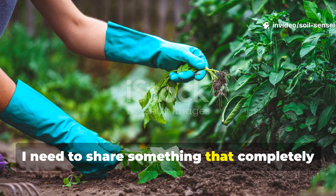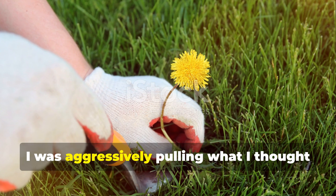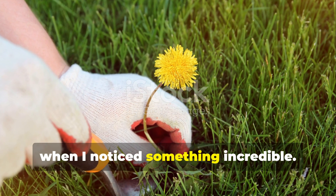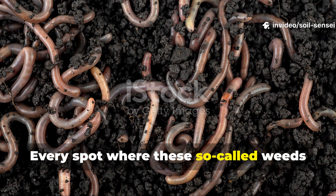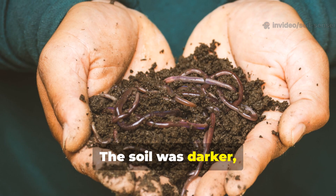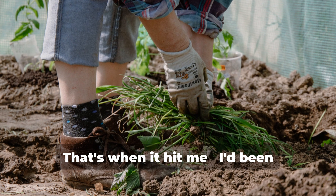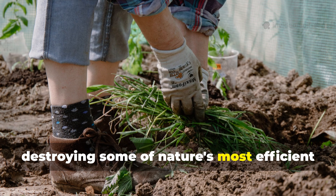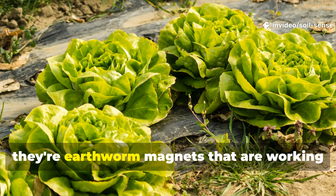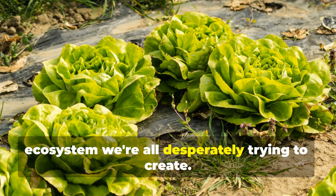Fellow gardeners, I need to share something that completely changed how I view my garden. Last spring, I was aggressively pulling what I thought were problem weeds from my vegetable beds when I noticed something incredible. Every spot where these so-called weeds had been growing was absolutely teeming with earthworms. The soil was darker, richer, and practically crumbling with life in my hands. That's when it hit me — I'd been destroying some of nature's most efficient soil improvement systems. These six weeds aren't garden enemies; they're earthworm magnets working overtime to build the healthy soil ecosystem we're all desperately trying to create.